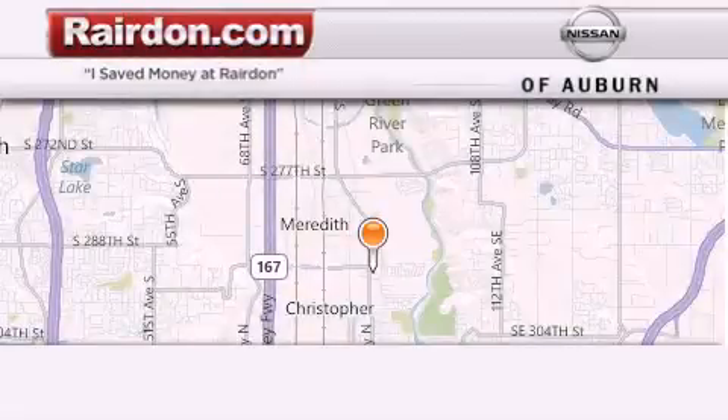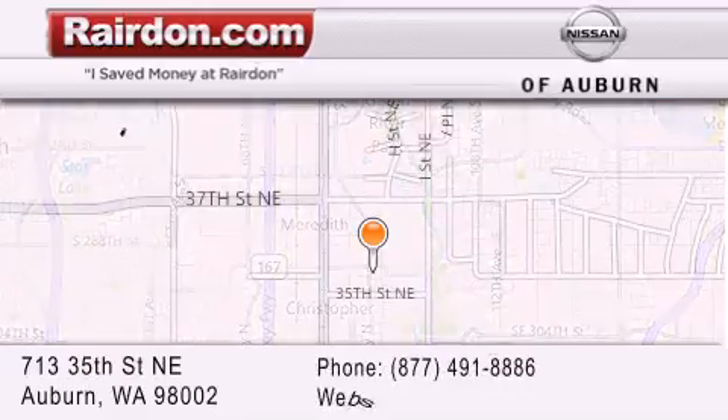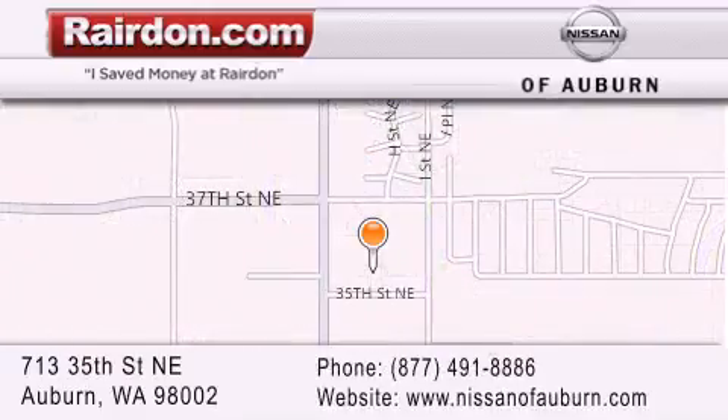Thank you for considering Raritan Nissan of Auburn for your next new or pre-owned vehicle. For additional information, please visit our website, give us a call, or stop by our dealership.